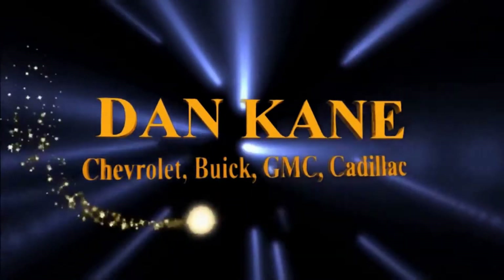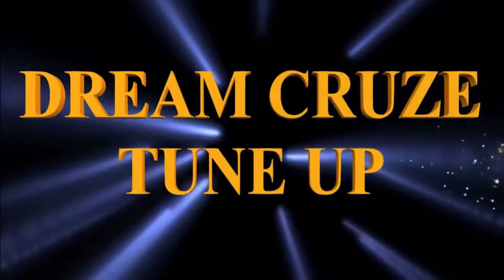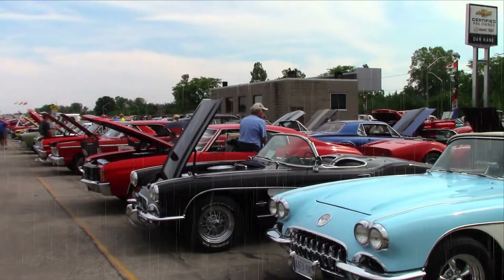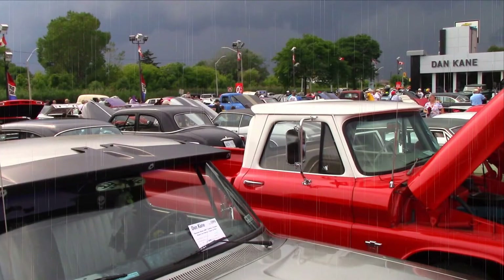The Dan Cain Chevrolet Buick GMC Cadillac Dream Cruise Tune-Up. Dan, Mark, and the entire team at Dan Cain always go out of their way to put on a great show. But sometimes through no fault of that great team, Mother Nature decides to intervene.